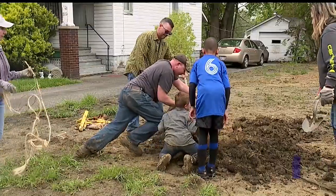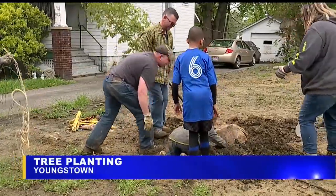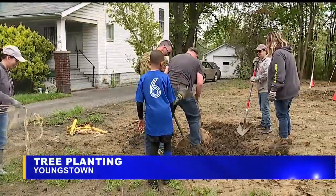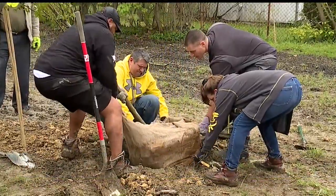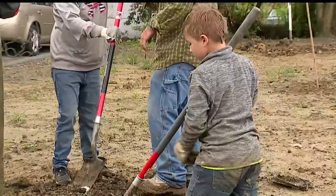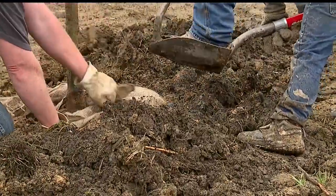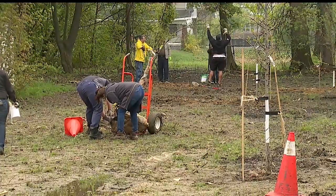A group of volunteers spent their day today helping beautify a Youngstown neighborhood with trees. Green Youngstown received a grant from UPS to help fund this project. The group worked on four vacant lots on East Avondale, which is on the city's south side. They planted a total of 20 trees that are native to our area, on lots where houses had recently been torn down.